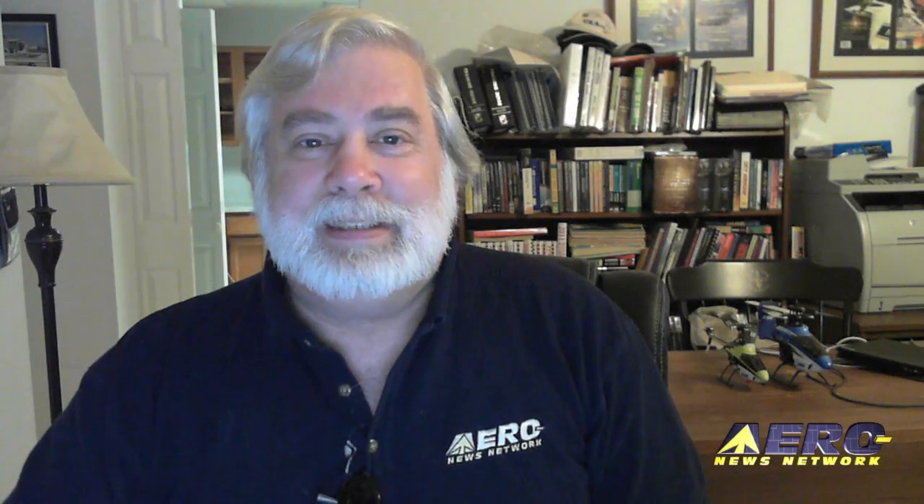There you go folks. For the Aero News Network and Aero TV, I'm Editor-in-Chief Jim Campbell. Now get away from this computer thing and go out and fly something, will you?